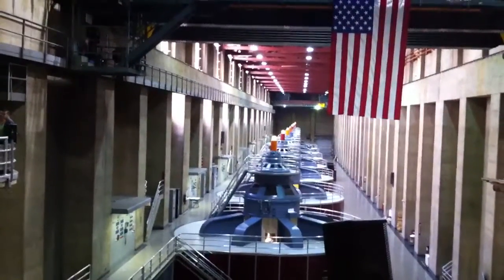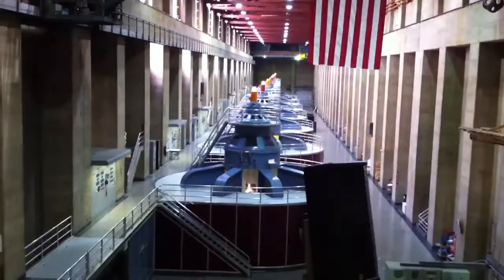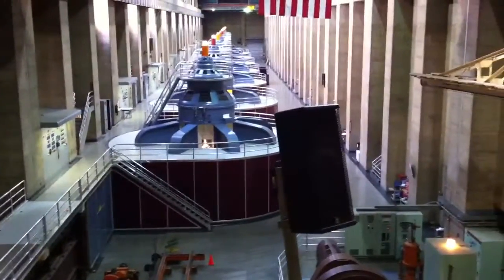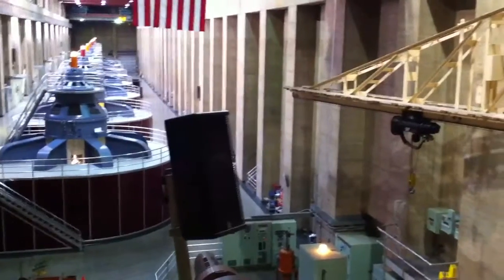Looking at the generators themselves, each is about 7 stories tall, with the top 30 feet or so visible to us. The water comes down below the floor to enter the turbine, which spins the steel cylinder shaft that you can see through that lit window — it's about halfway up.